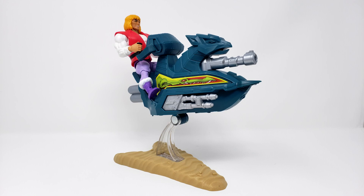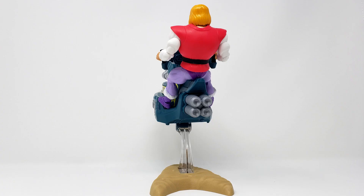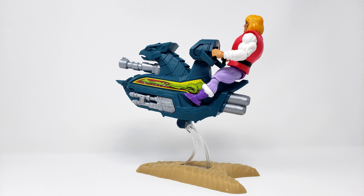Just in case your Sky Sled, much like mine, does not sit nicely on your spinny thing — or if you do not own a spinny thing — here he is displayed on the dirt stand. As you can see, it is great for displaying this way. Plus, it is also good for mechanical bull riding!